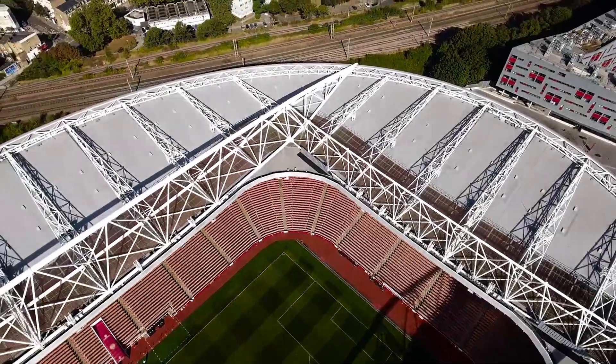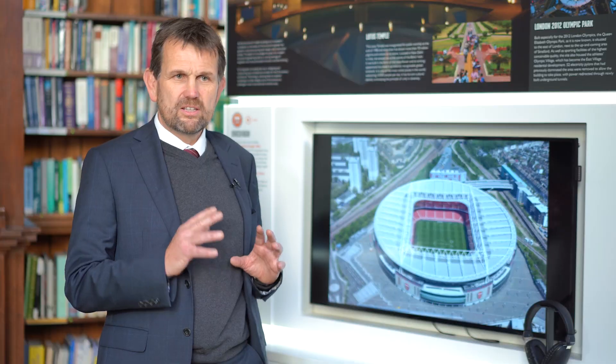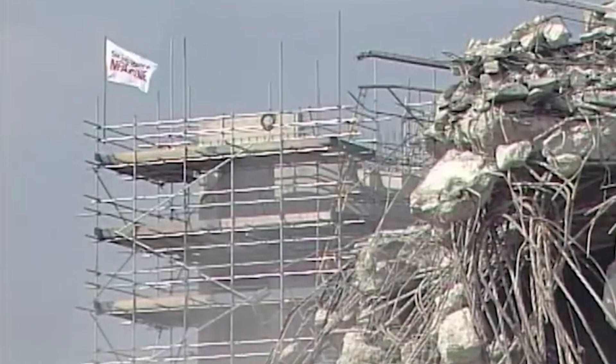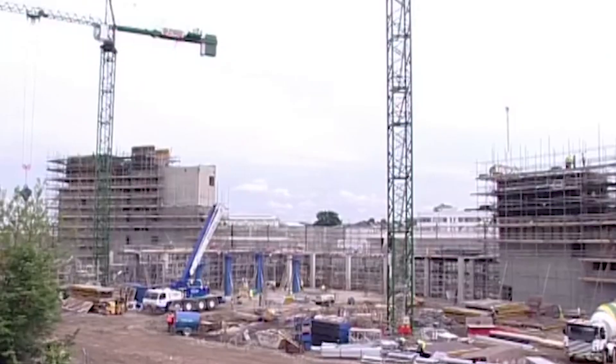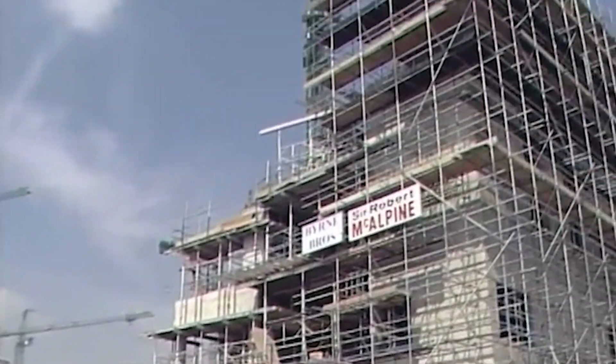The roof comprises four massive triangular tubular steel trusses that support the whole roof and span between eight concrete towers. These towers are called cores and they also enclose all the services and the staircases.